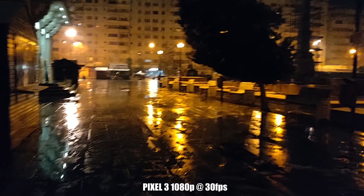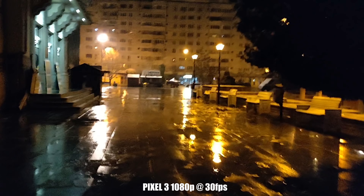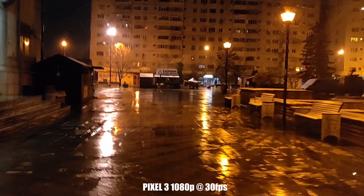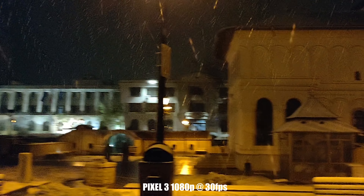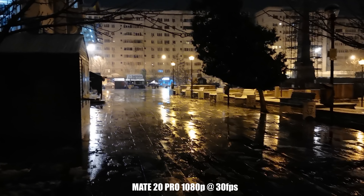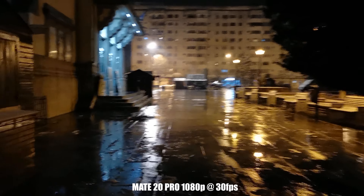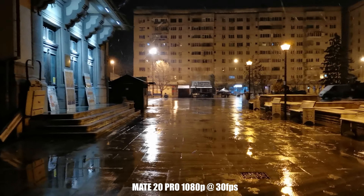This is 1080p from the back camera, 30 frames per second. Huawei looks smoother. So it's doing a very good job. Man, it's freezing outside. This is 1080p from the back camera, 30 frames per second. Huawei looks smoother.